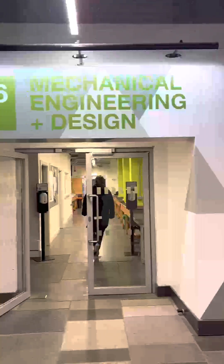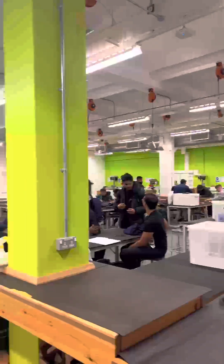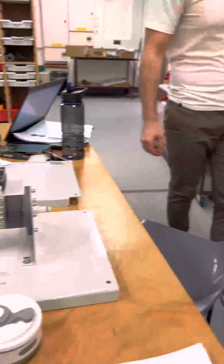Today I had two labs, so I made my way to the mechanical and design engineering department. My labs today were on fuel tests and heat exchangers.